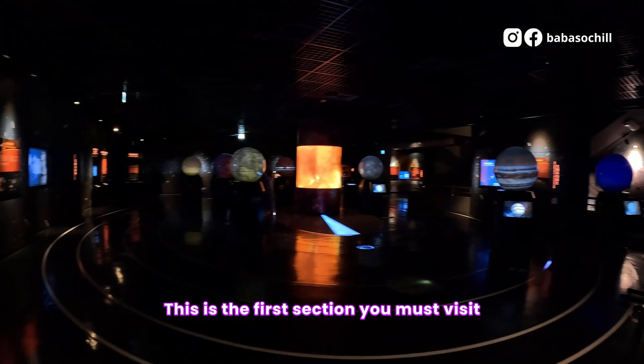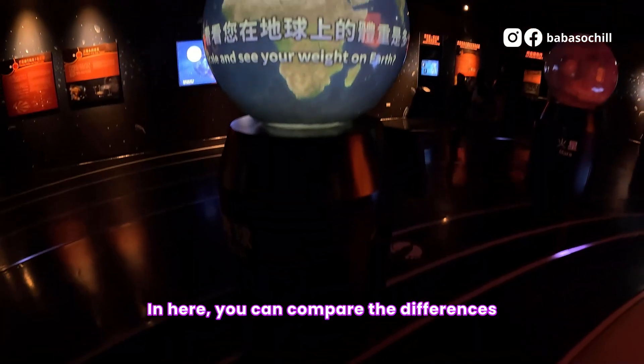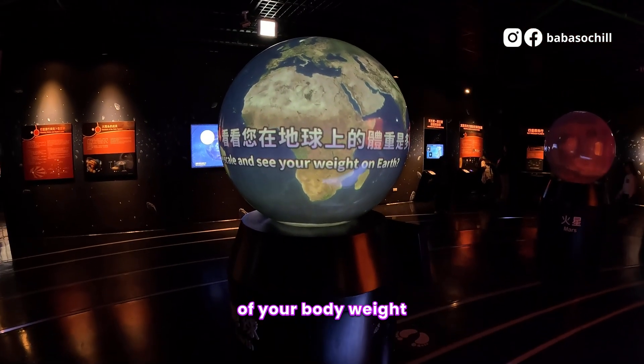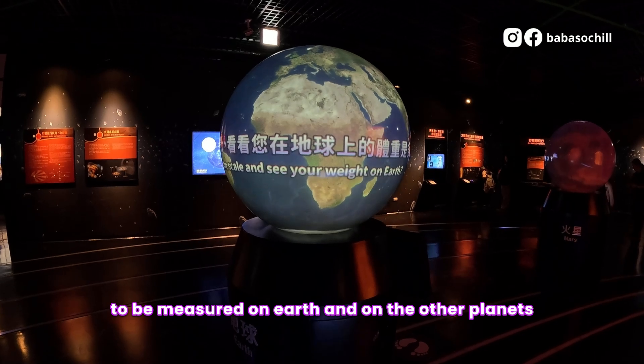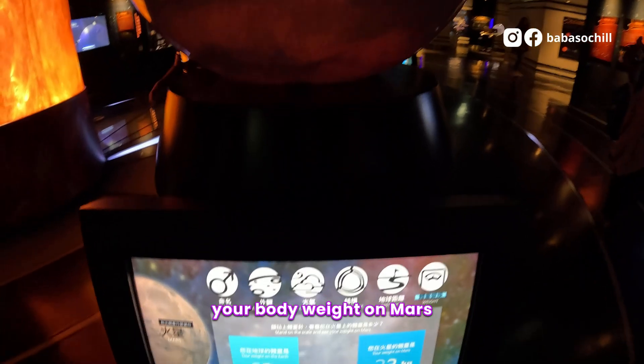This is the first section you must visit, the planet area. In here, you can compare the differences of your body weight to be measured on Earth and on the other planets. For example, this machine simulates your body weight on Mars.